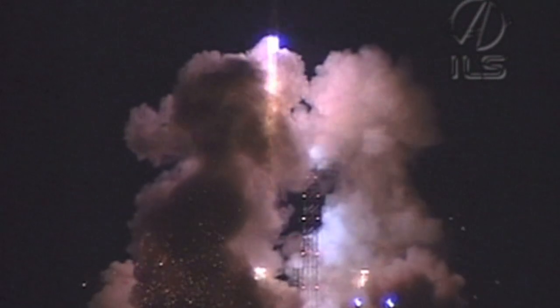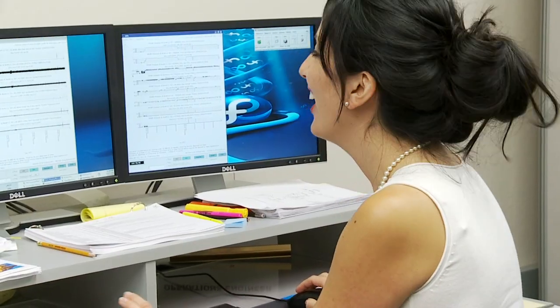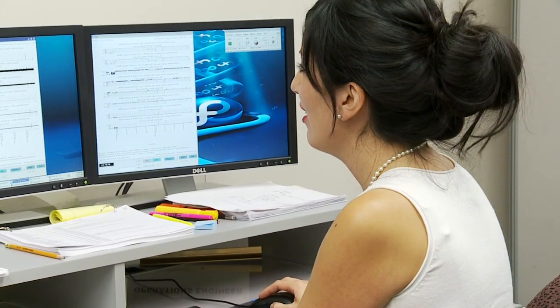My name is Veronica Navarro and I'm an operations engineer. I had probably two teachers tell me that I'm good at math, so maybe I should go into engineering. I had no idea what engineering was — I thought it had to do with being a train conductor, like on the train wearing that cute striped hat.